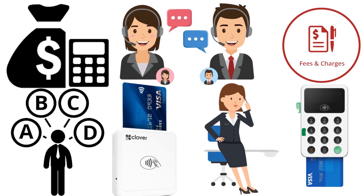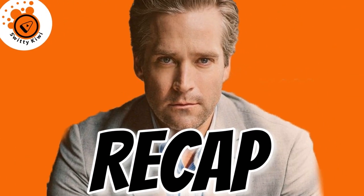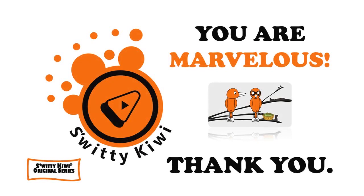After analyzing and contrasting SumUp, Square, Zettle, Clover, Shopify, and Lightspeed, our pick for the best mobile card reader is Square. We believe Square is greater and more comprehensive than the other five. Our ratings: Square 9.8/10, SumUp 9.5/10, Zettle 9.1/10, Clover 8.9/10, Shopify 8.8/10, and Lightspeed 8.4/10. Thank you so much for your attention. Until next time, stay marvelous.